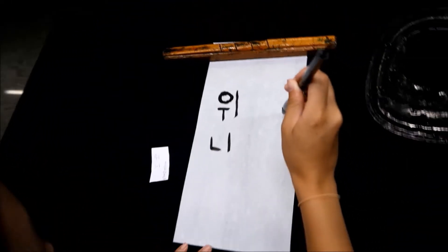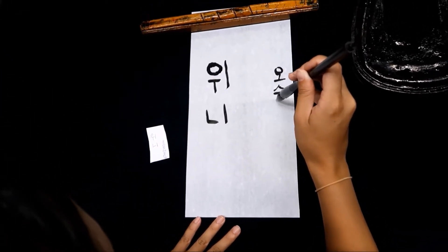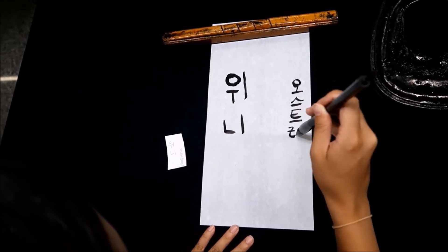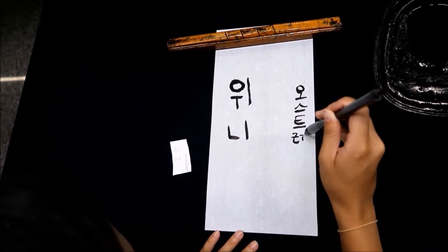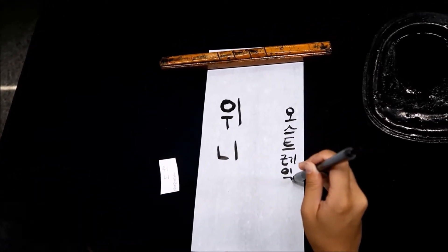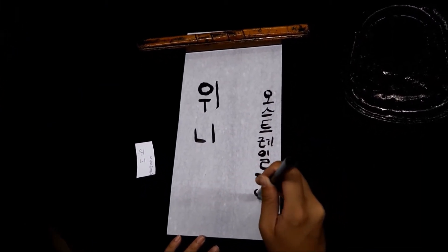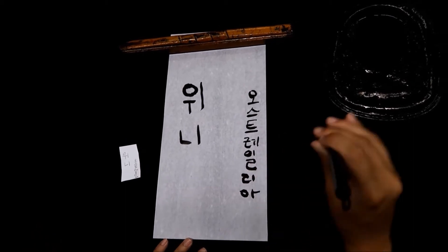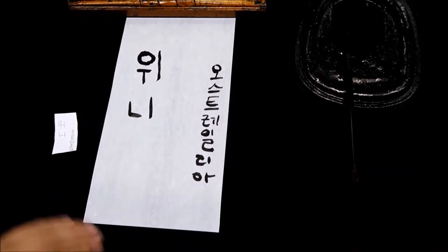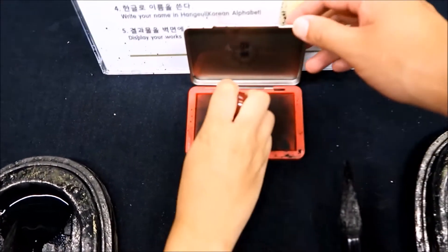I can't see, I have to adjust the camera angles. That's amazing. Well done. See the stamp — you can stamp your work, guys.